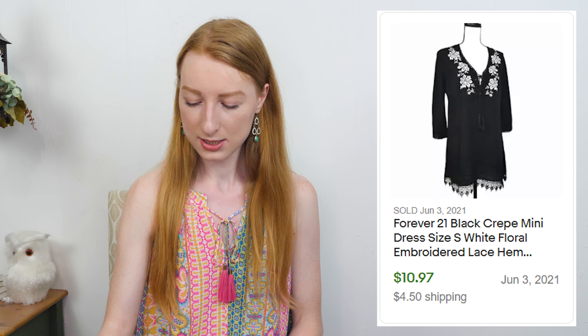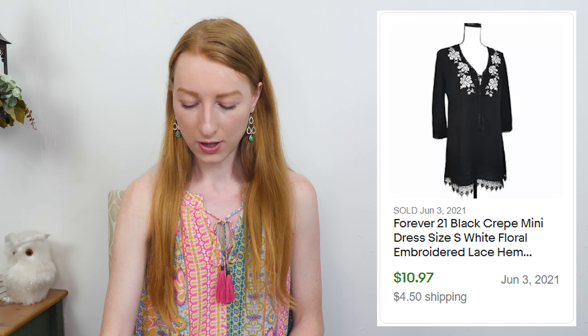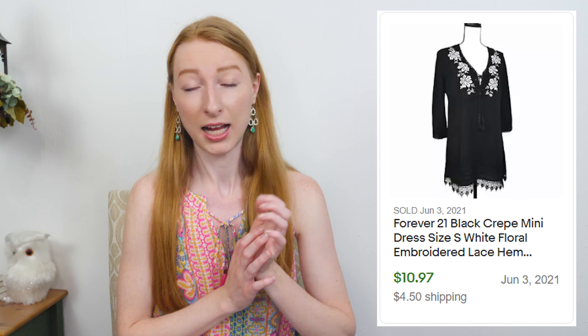The next sale was a Forever 21 black floral embroidered dress in a size small. It sold on eBay for $15.47 and after eBay fees and shipping I made $9.63, and it took 165 days to sell. Whenever I find certain Forever 21 items at Goodwill dollar day I'll pick them up if I really like the style — I liked that it had embroidery and was kind of tropical. Sometimes Forever 21 stuff sells pretty well when picked up based on style, and sometimes it sells for a little less. In this case it was a little less, but I'm not mad at the sale.